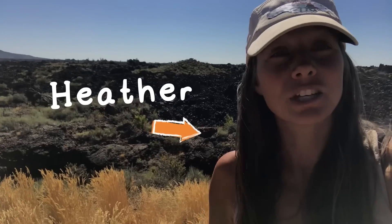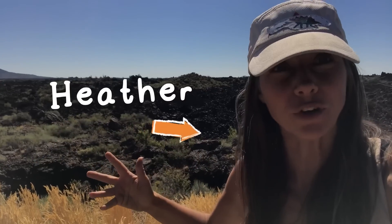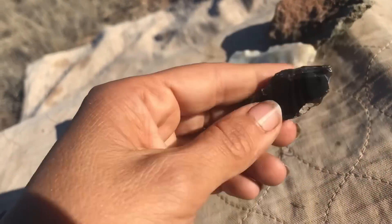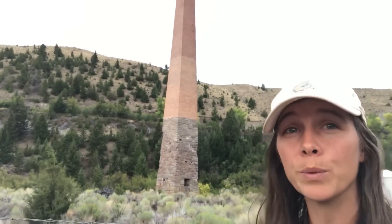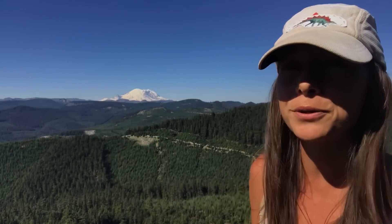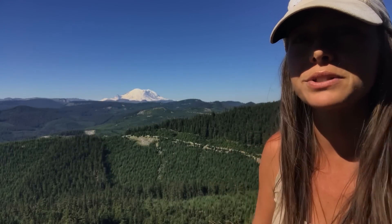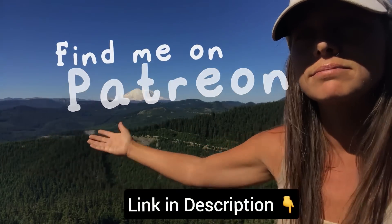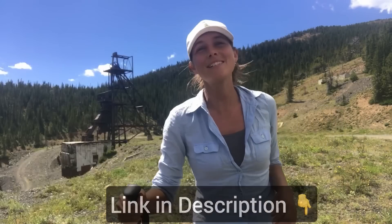A quick message from me, Heather, the host here at Let's Go Geo — I'm also the videographer, photographer, editor, and creator. This channel is run solely by me. I started it because I love geology and related topics, and I love teaching. I wanted to bring that in-the-field experience to people digitally — so Let's Go Geo was born. If you want to support the project and get access to exclusive content, you can find me on Patreon. Otherwise, let's get back to today's topic.